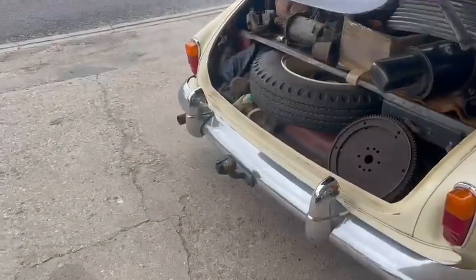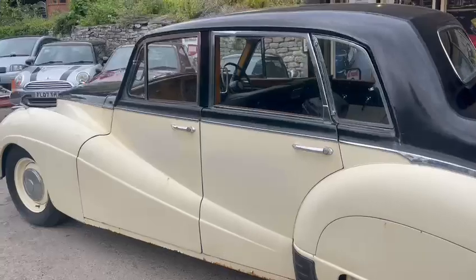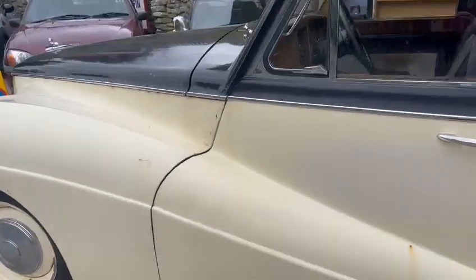It sits on display at Thornton Dale, guys. Please do come down, have a look, and make sure you're happy with it.